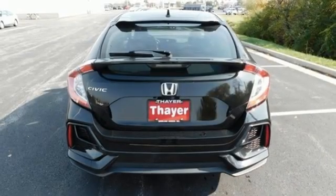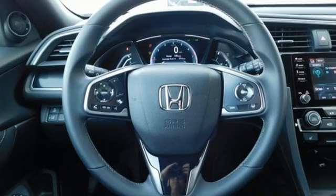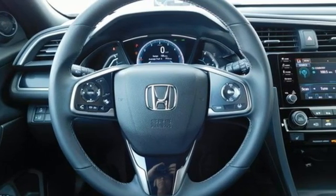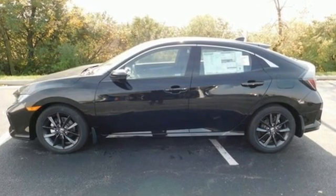Intercooled turbo inline four-cylinder engine, power sliding and tilting sunroof, gas pressurized shocks, and continuously variable automatic transmission. Every Honda is designed with a driver in mind. Hurry in today for a test drive.